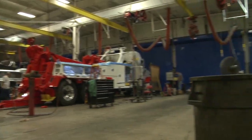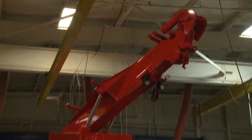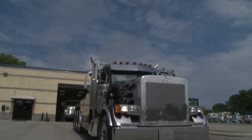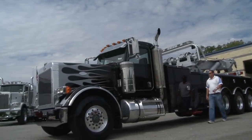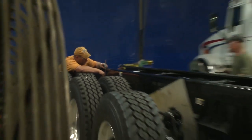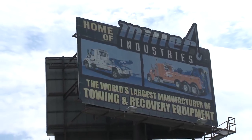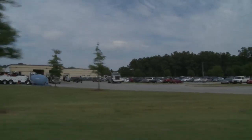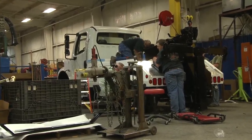Final customized paint jobs are given to each wrecker, and then, much like a proud family, they see the truck off to the delivery deck where finished trucks wait for delivery to a customer here in the U.S., while others await shipment to one of 80 different countries worldwide. Which makes us proud to think that we're building units here in the U.S. and shipping them all over the world. A big thanks to Miller Industries for taking us inside their Chattanooga operation and showing us how the world's largest wrecker manufacturer gets the job done.